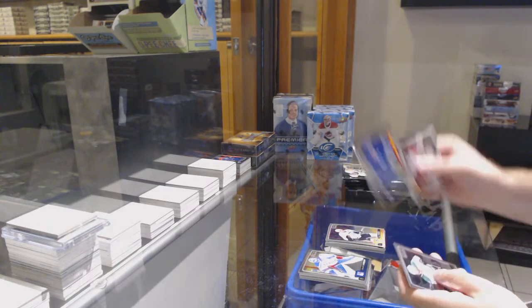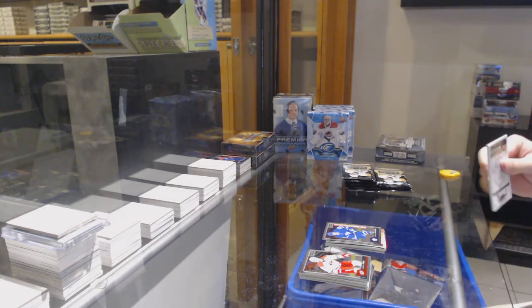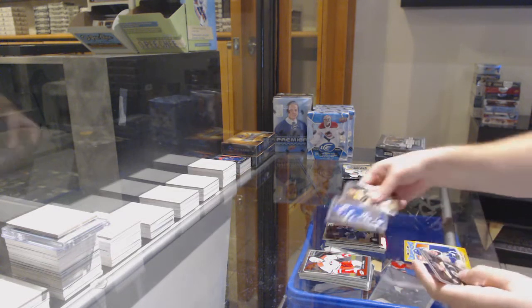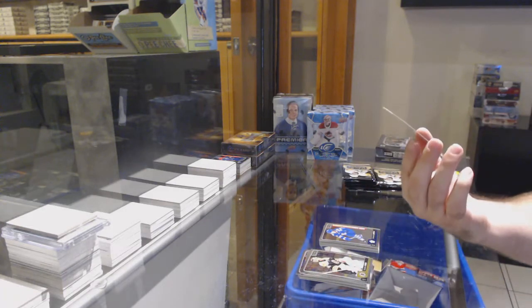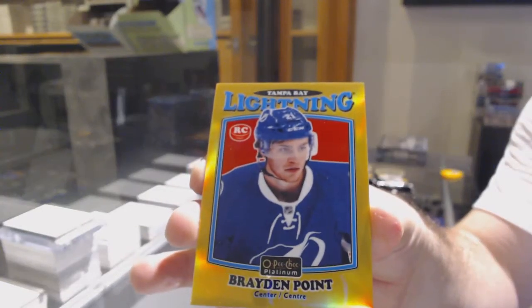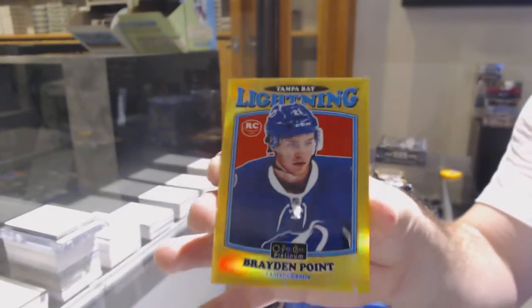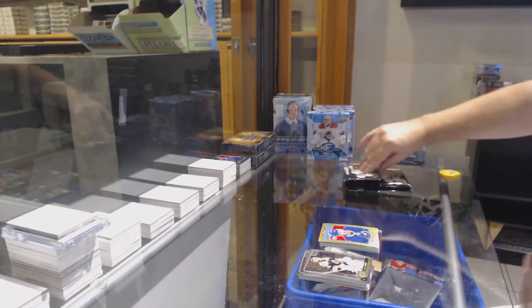Rainbow of Malkin for the Penguins. Melander for the Maple Leafs. That's a good one. Leapsick for the Maple Leafs Rookie. And a Gold Rainbow Retro of Brayden Point, Tampa Bay Lightning.